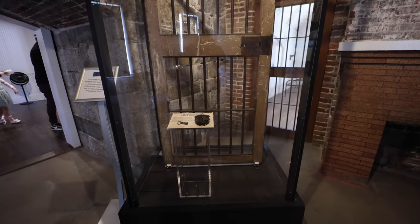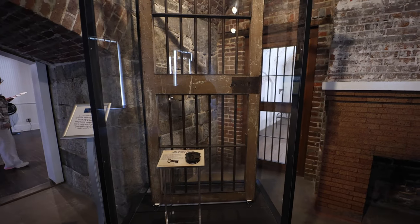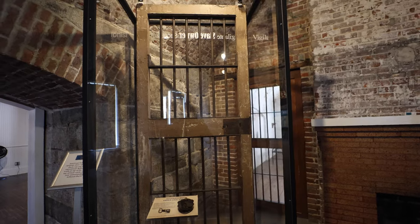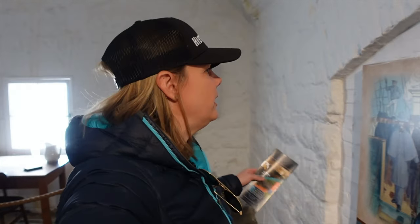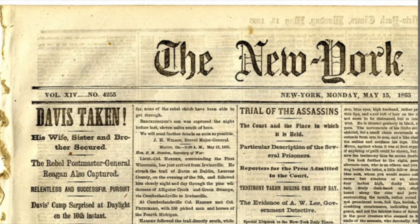The Casemate Museum — it's free as far as I know. You go over to the visitor center, get your ticket, then go to the museum. It gives you some history of the fort and what it was like using it as living quarters. But the coolest part, if you saw our second Fort Monroe video, was that it was the prison cell of Jefferson Davis.